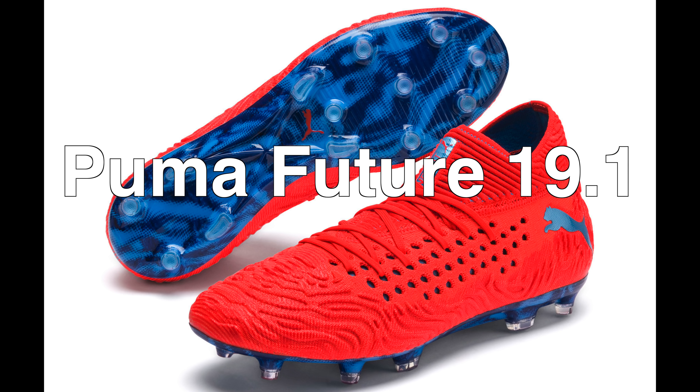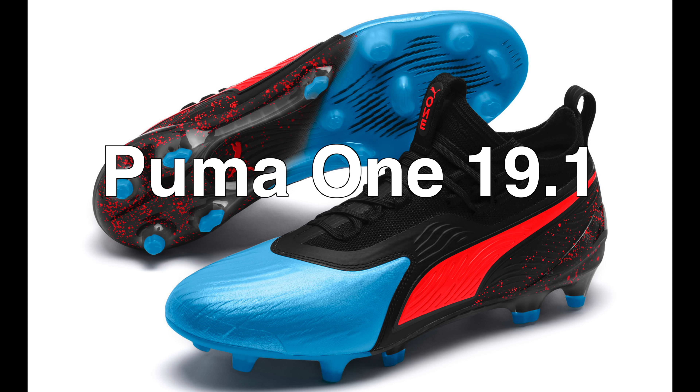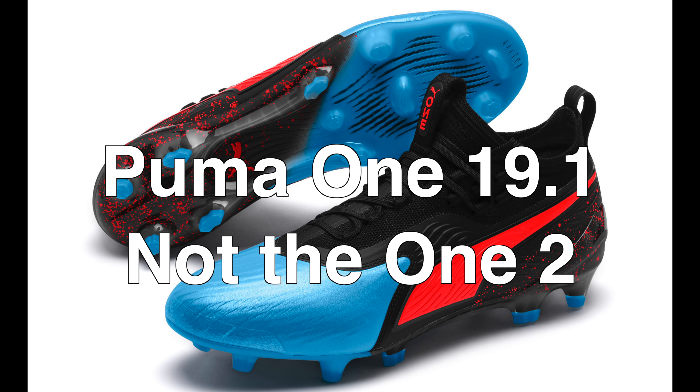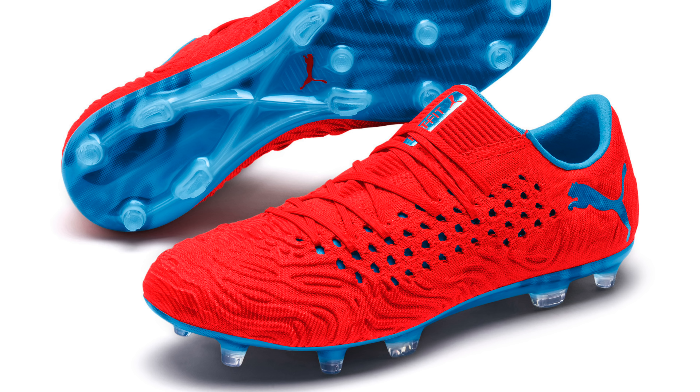I'm here to tell you that I've seen the future and it looks like this. Here's the Puma 1-19.1 — not the 1-2 because that was a takedown model of the old Puma 1. Josh from SoccerReviews4U.com bringing you a video today to share my first impressions of Puma's brand new boot lineup for 2019, which includes the brand new Puma Future 19.1, a low-cut variation, and of course the new refreshed Puma 1-19.1.